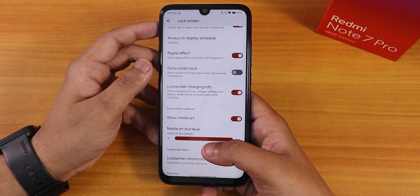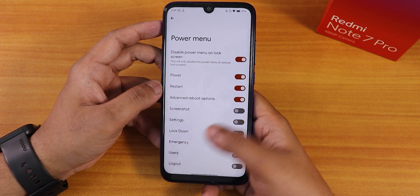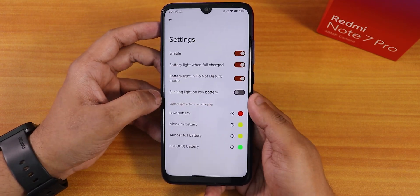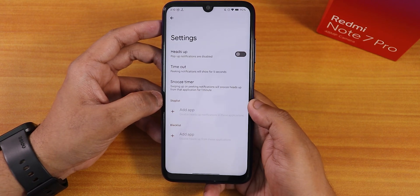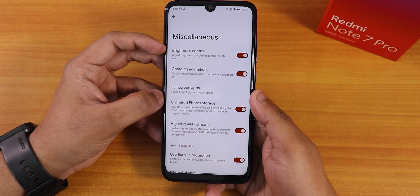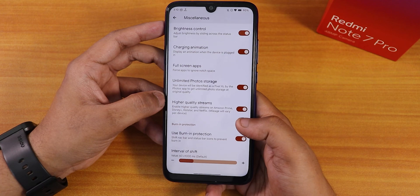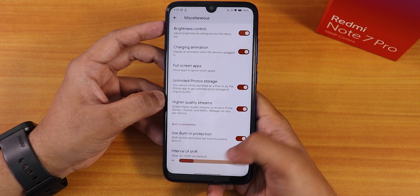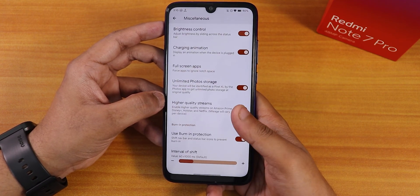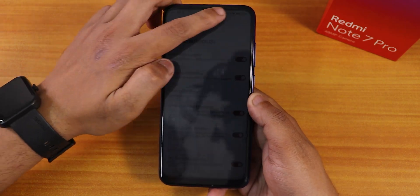The lock screen shows charging info while charging. Power menu has advanced reboot enabling. Notifications include in-call vibrations, blink flashlight for incoming calls, battery charging light, DND, music ticker, heads up toggle, heads up annoyance reduction, toast app icons. Misc settings include brightness control, charging animation, full screen apps, unlimited Google Photo storage, higher quality streams for Amazon Prime or Netflix, burn-in protection with shift intervals — mainly for AMOLED displays — and a brightness control by sliding on the status bar.